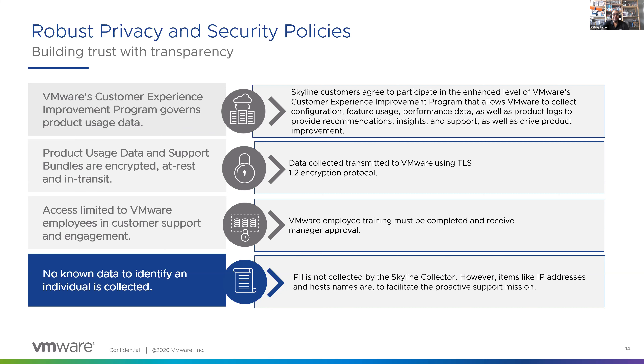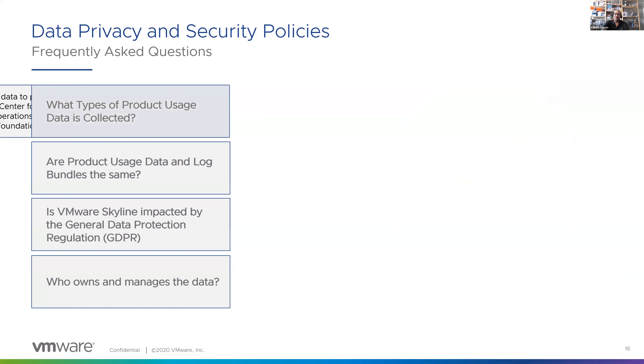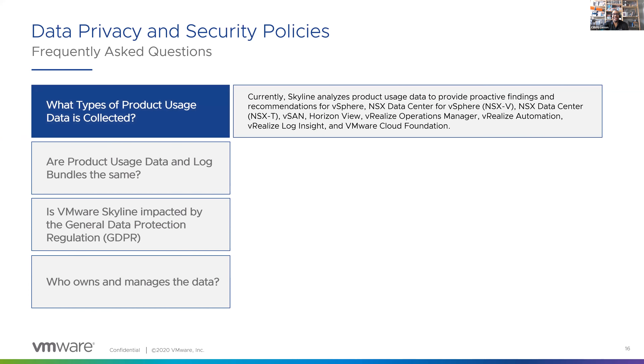Let's look at some frequently asked questions. One question we always get is: what type of product usage data is collected? Currently Skyline analyzes product usage data and provides proactive findings for all of our supported products — we've recently added Log Insight as well. There's a KB article, number 71071, that actually shows the specific types of product usage data. We can show some examples now and go further in depth. If you want to know every single attribute of every single product and version we support, reach out to your account team — as long as you have an active NDA with us, we can provide that detailed list for your InfoSec team.